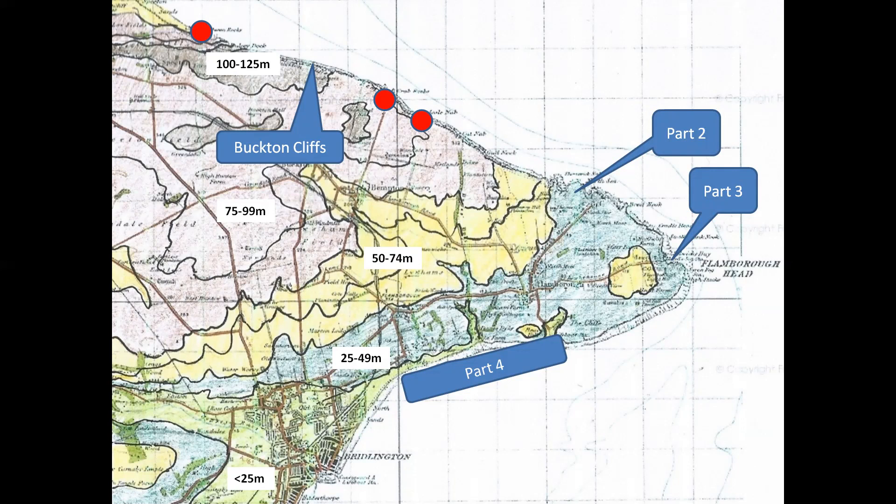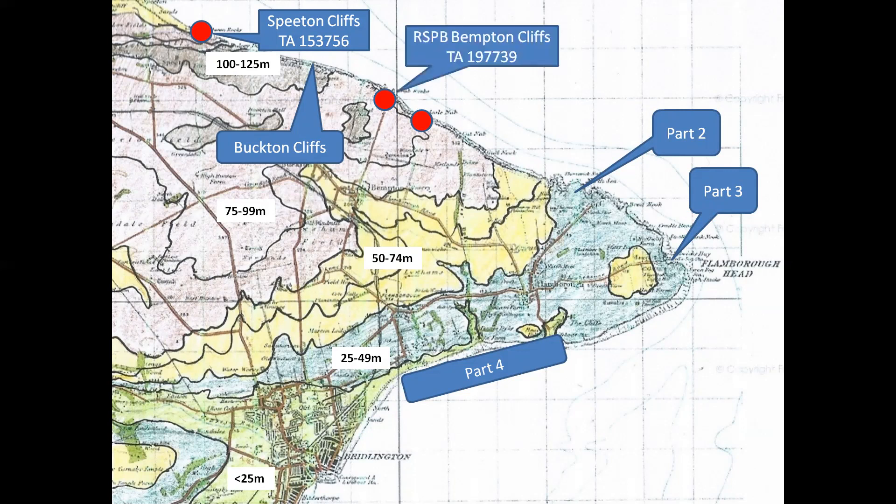After a check of the tide timetables, it's on with the virtual hard hats for the start of our trip at Speeton Cliffs, accessed by a long walk along the beach from Reeton or a steep descent of the cliff from Speeton village. From there we'll move to the high vertical cliffs at Bempton, home to England's only mainland gannet colony and the site of the RSPB Bempton Cliffs Reserve. A walk along the cliff top path on the reserve will bring us to Staple Nook and its breathtaking surprise.